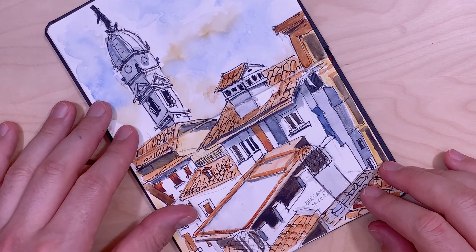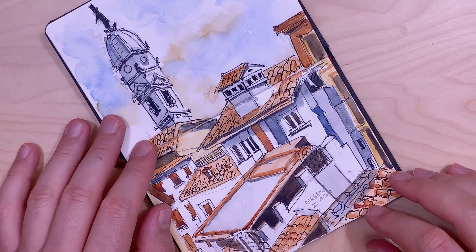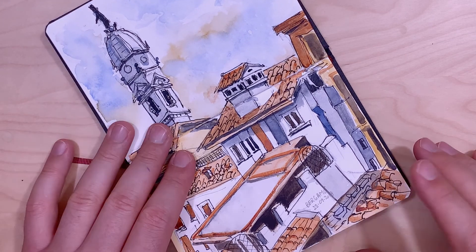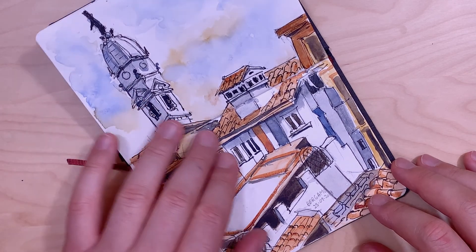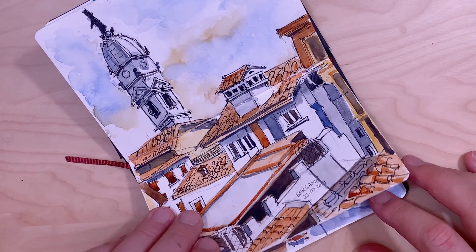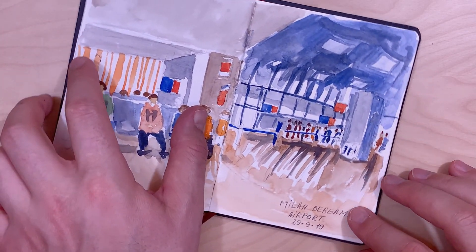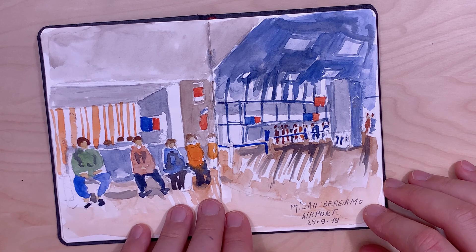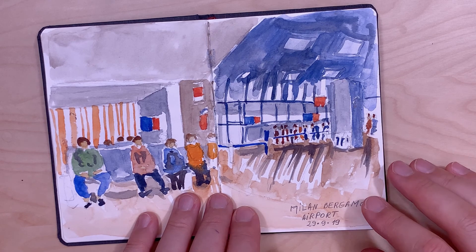Here are rooftops I was seeing from my window in Bergamo — it's a beautiful city. Here's a tower of an old church and the red rooftops of the old buildings. Here is a sketch of a waiting room in the airport when returning back from Bergamo.